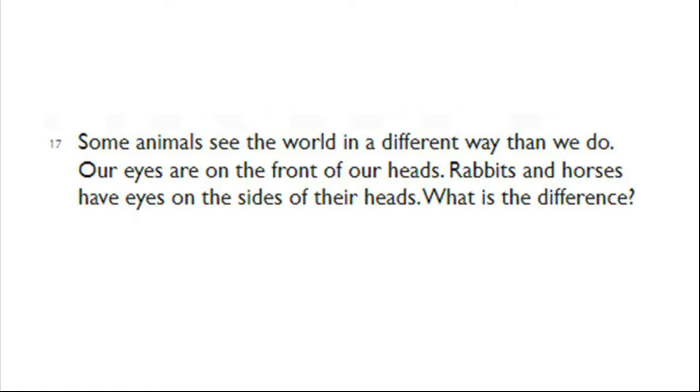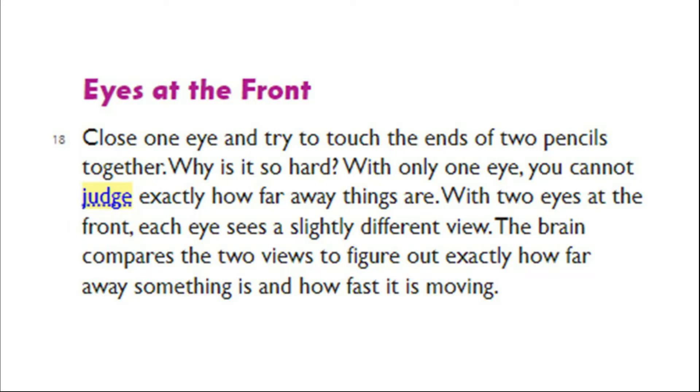Animal Sight. Some animals see the world in a different way than we do. Our eyes are on the front of our heads. Rabbits and horses have eyes on the sides of their heads. Close one eye and try to touch the ends of two pencils together. With only one eye, you cannot judge exactly how far away things are. With two eyes at the front, each eye sees a slightly different view. The brain compares the two views to figure out exactly how far away something is and how fast it is moving.